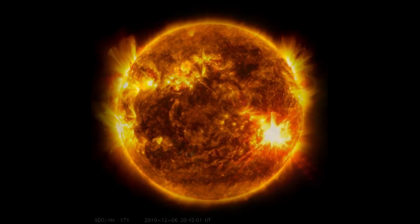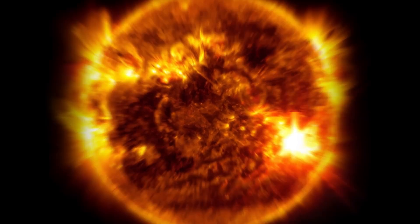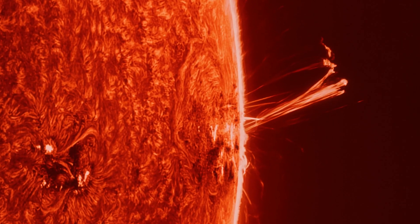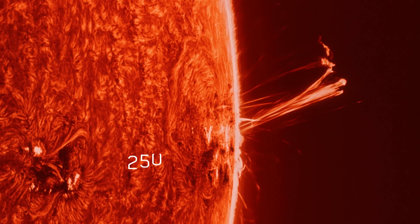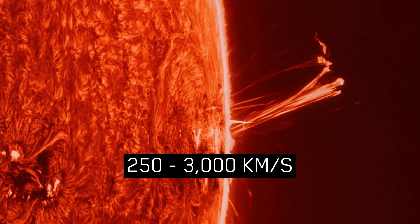In just a couple of days, AR3664 burped four huge bubbles of super-hot geomagnetic plasma, which hurtled towards Earth at between 250 to 3,000 kilometres per second.